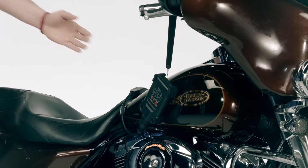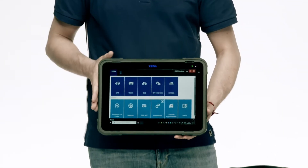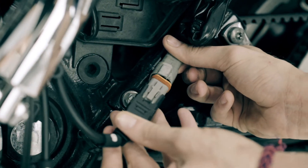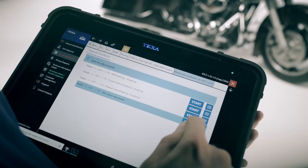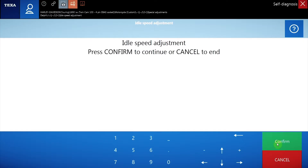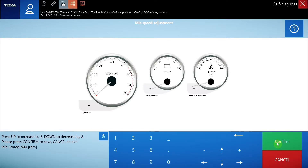For a successful procedure, it's essential to have the TEXA diagnostic interface associated, of course, with the TEXA IDC5 software. First of all, connect the Navigator TXB Evolution Tool to the bike. Then activate the function idle speed adjustment. Complete the operation by selecting the interactive dashboards and easily recording the desired idle speed value.